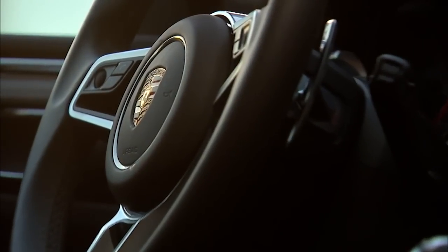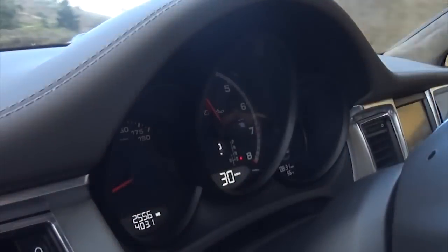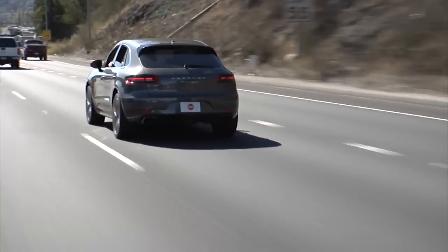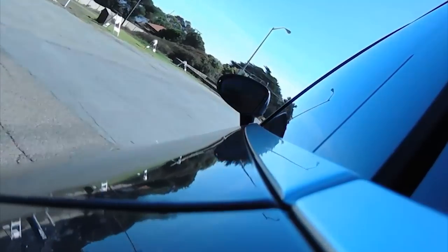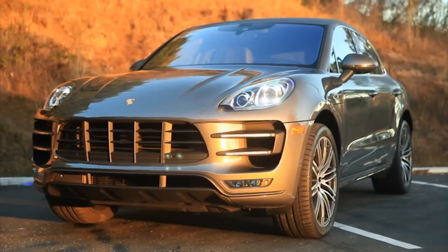How important is this car to Porsche? It's huge. It's expected to get them rather quickly to their long-stated goal of selling 200,000 cars a year. It's very likely going to replace the Cayenne as their best-selling single model, and all that together will move Porsche soundly to being a maker of SUVs first, with some sports cars thrown in.